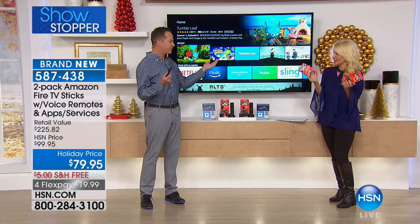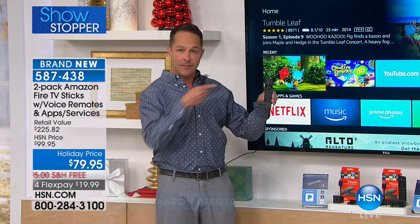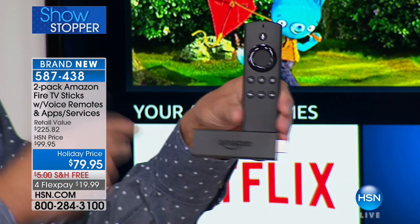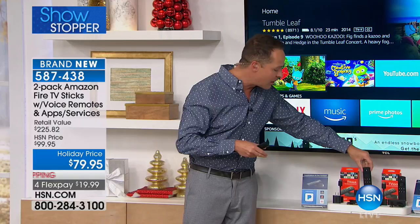What is a streaming device? It's this little stick that you plug into the HDMI port on the side of your television. You need two things: a TV and Wi-Fi, period. You plug this little stick in — and this is your Alexa remote which we'll talk about in a minute — and it turns any TV into a smart TV.